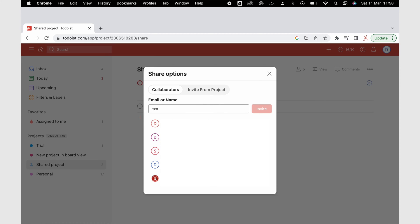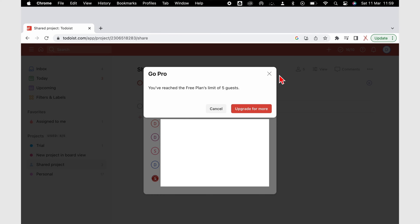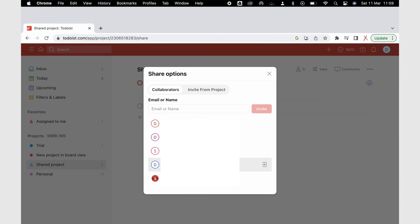For the free version, you can collaborate with 5 people per project, which is probably enough for planning with friends and family. The pro version extends that to up to 25 people per project — a decent number. However, Todoist is the worst to-do app to collaborate with, even for friends and family. As the owner of a project, you can't control the permissions of your collaborators, and anyone can remove you from your own projects.